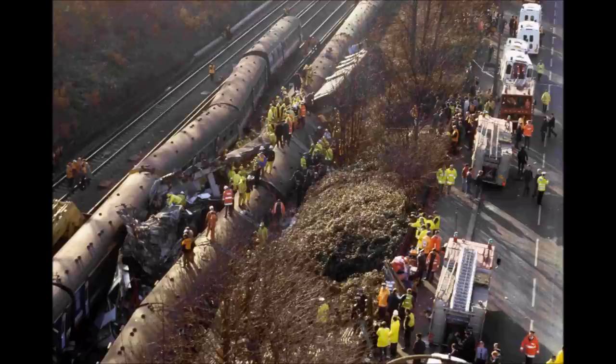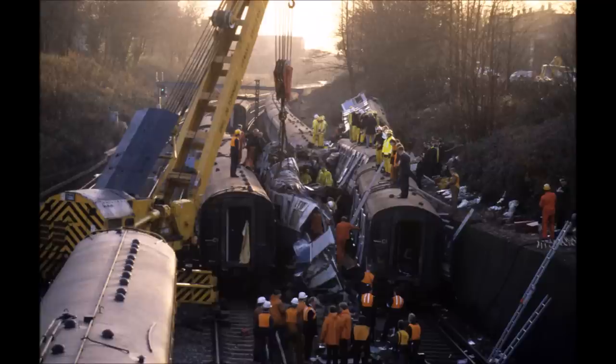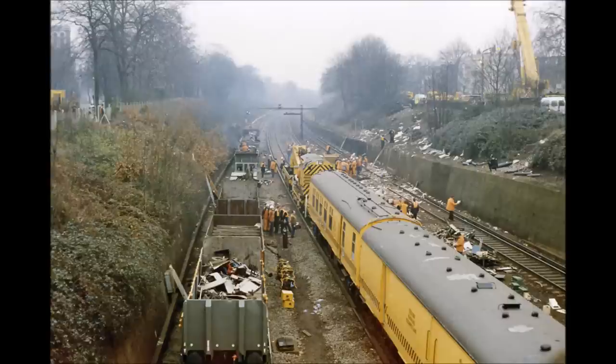The rescue, however, was hampered because the railway was in a cutting, with metal fences at the top and a wall at the bottom of a wooden slope. The last casualty was taken to hospital at 13:04, and the last body was removed at 15:45. A total of 35 people lost their lives, 69 were seriously injured, and another 415 only sustained minor injuries.